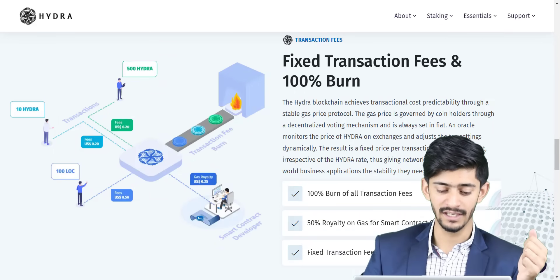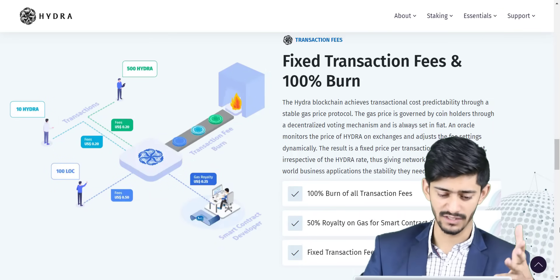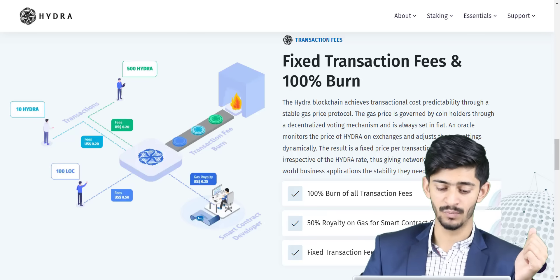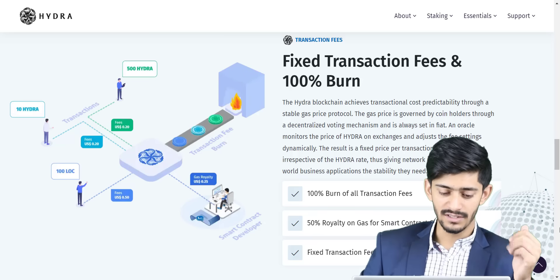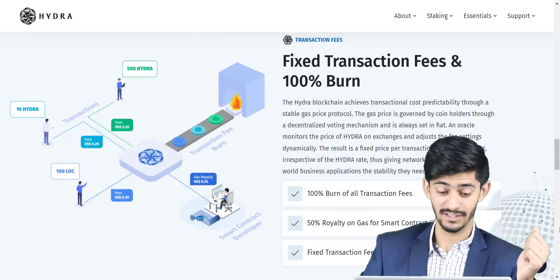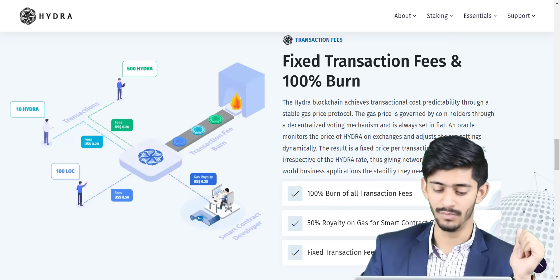Hydra is using a stable gas price protocol. The gas price is governed by coin holders through a decentralized voting mechanism and is always set in fiat. An oracle monitors the price of Hydra on exchanges and adjusts the fee settings dynamically. The result is a fixed price per transaction in USD equivalent, irrespective of the Hydra rate.